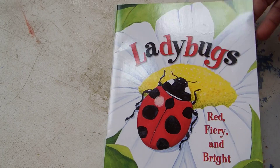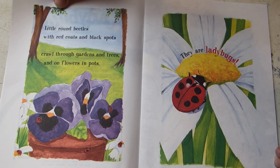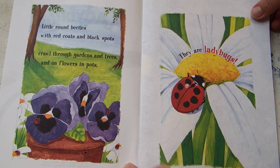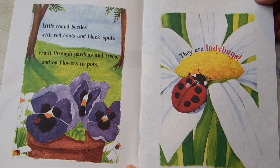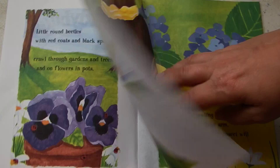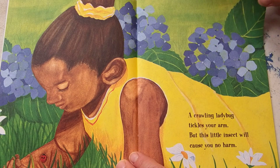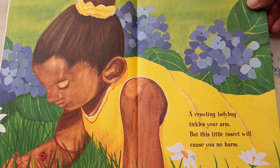Ladybugs. Little round beetles with red coats and black spots crawl through gardens and trees and flowers and pots. They are ladybugs. A crawling ladybug tickles your arm, but this little insect will cause you no harm.